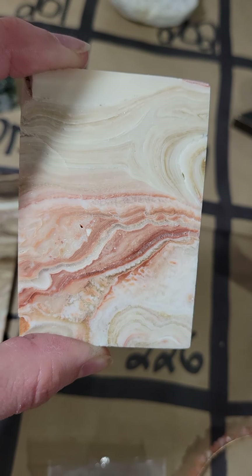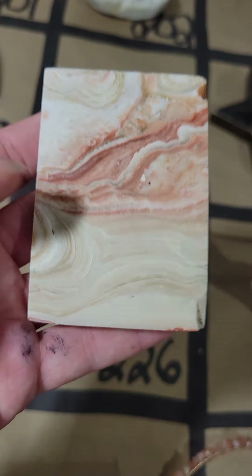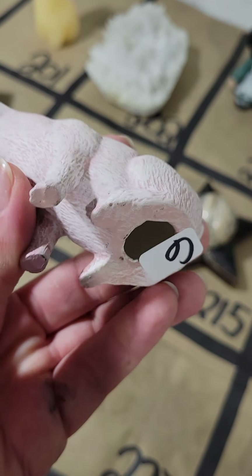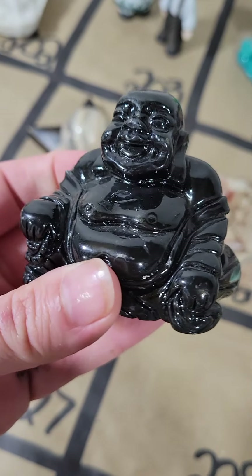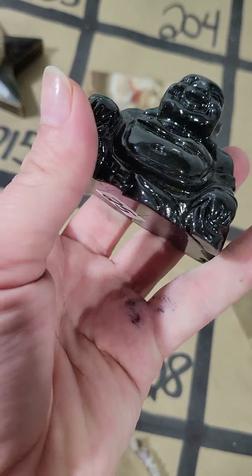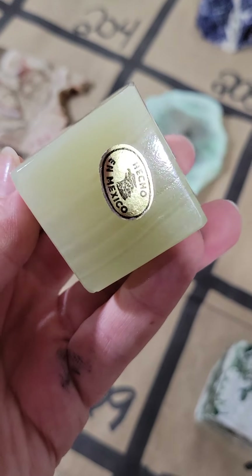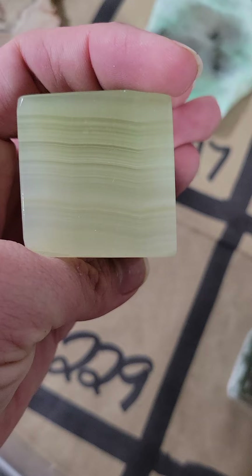Number 226, this gorgeous slab — this one's only $12, so pretty. Number 227, I have a ceramic pig, very cute ceramic pig, and that's $6. Number 228, I have a beautiful obsidian Buddha — he's only $25, and it's a good size one. Number 229, I have a beautiful onyx cube, made in Mexico — $15 for that gorgeous piece.